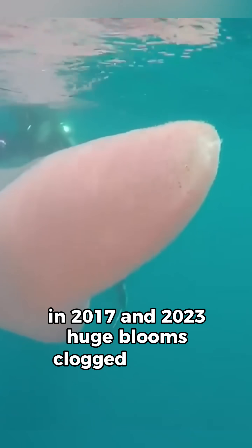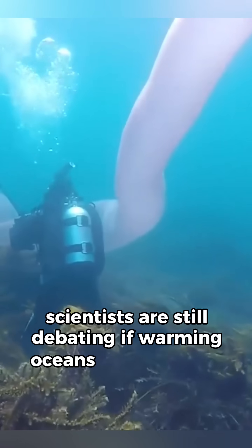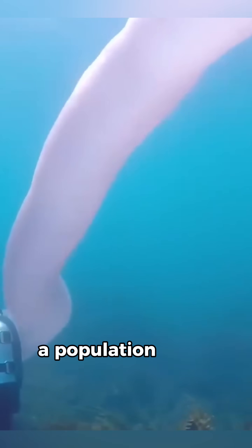In 2017 and 2023, huge blooms clogged Oregon trawl nets. Scientists are still debating if warming oceans are giving sea pickles a population bloom.